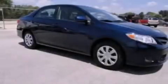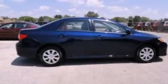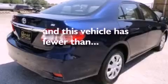Air conditioning, cruise control, full power accessories, a CD player, a traction control system, an anti-lock braking system, dual airbags, keyless entry, and this vehicle has fewer than 41,000 miles on the odometer.